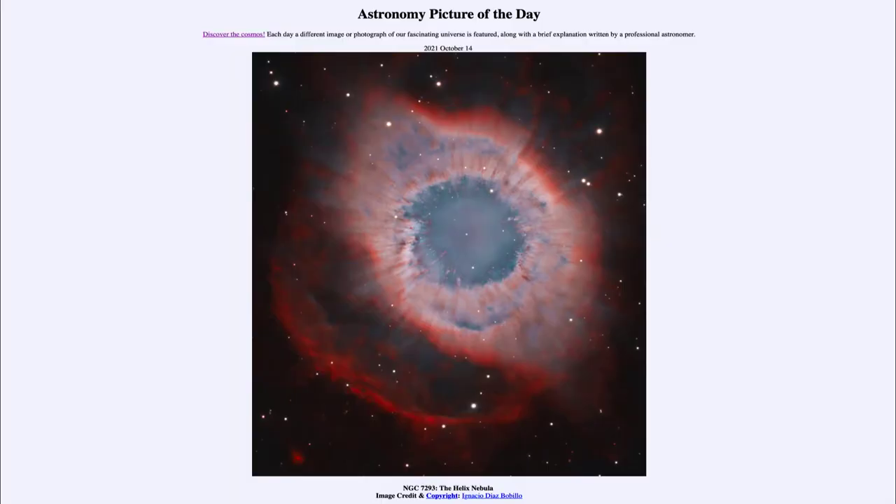Greetings and welcome to the introduction to astronomy. One of the things that I like to do in each of my introductory astronomy classes is to begin with the astronomy picture of the day from the NASA website, that is apod.nasa.gov/apod. Today's picture for October 14th of 2021 is titled NGC 7293, the Helix Nebula.